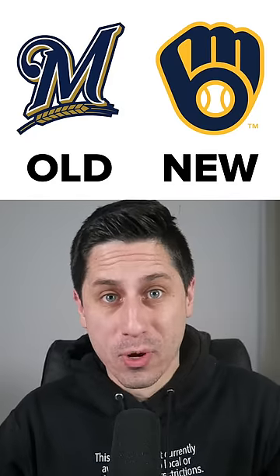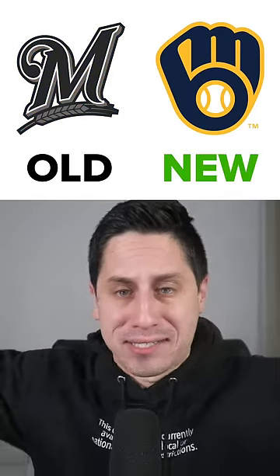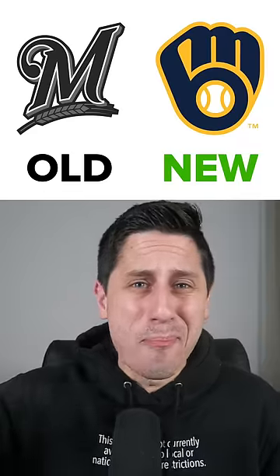Getting it started off with the Milwaukee Brewers. The new logo — clearly it's the best. While it's an old logo, it's new because they updated it with new colors, the MB inside the glove. The Brewers one's amazing.